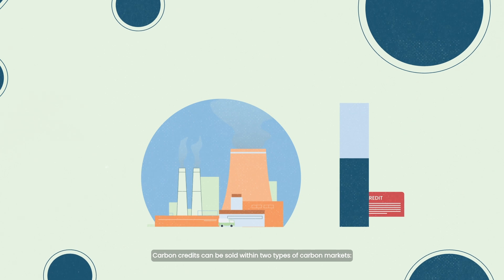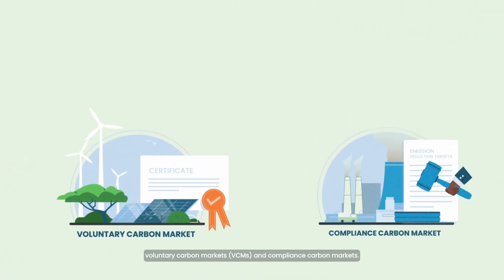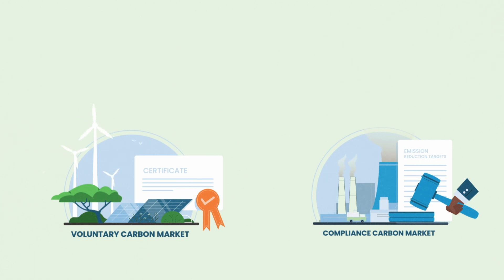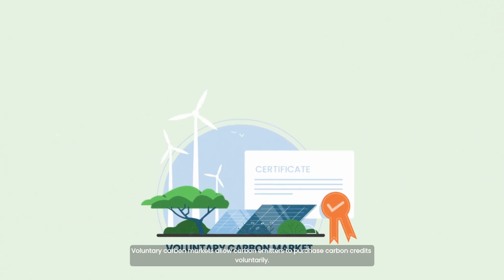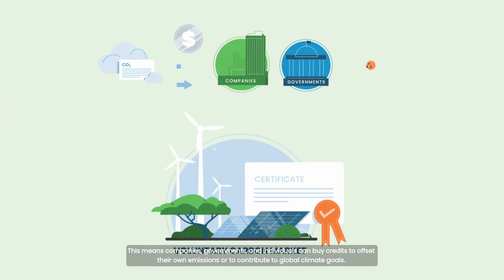Carbon credits can be sold within two types of carbon markets: voluntary carbon markets and compliance carbon markets. Voluntary carbon markets allow carbon emitters to purchase carbon credits voluntarily. This means companies, governments and individuals can buy credits to offset their own emissions or to contribute to global climate goals.